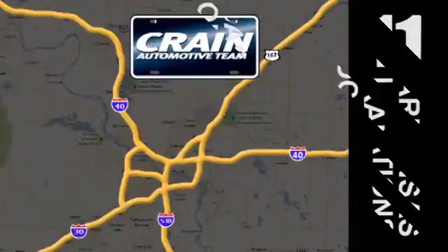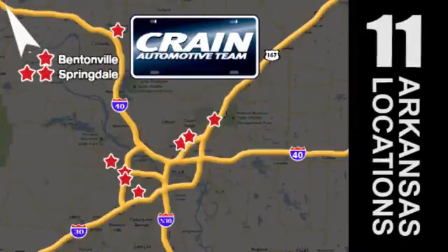Visit us anytime at crane-team.com. Crane Team's got them! Crane Team dot com.